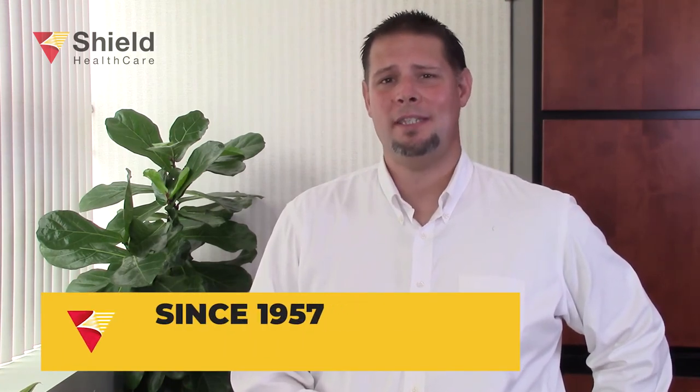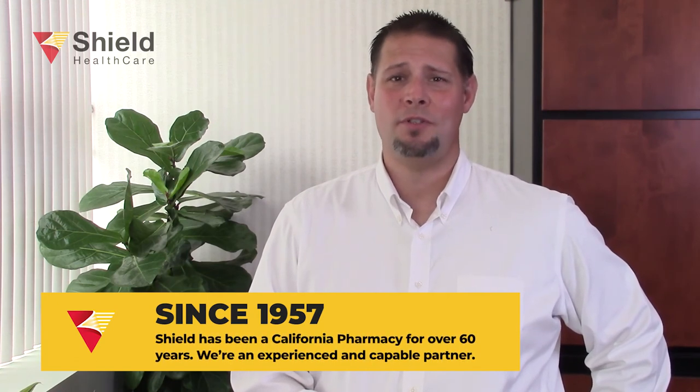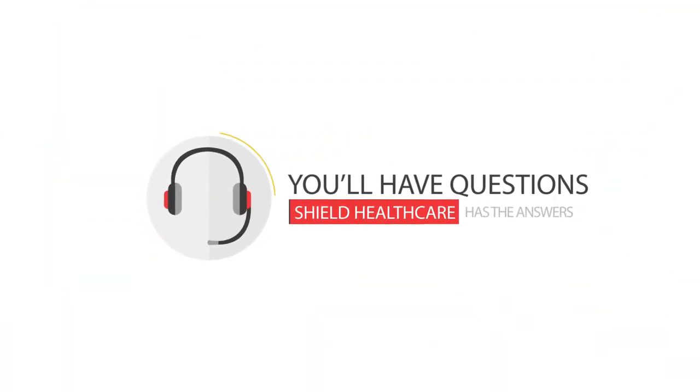So you've gone through the whole video and you may be close to hitting the panic button, but you don't need to do that. Shield's got you covered. Rest assured, Shield is enrolled in Medi-Cal and we will be participating in Medi-Cal Rx. That means we're going to continue to be able to accept new patients, and we're going to continue to be your trusted resource for all issues Medi-Cal Rx. You're going to have questions and Shield's going to have answers. We're going to be ready to go with Magellan on April 1st of 2021.